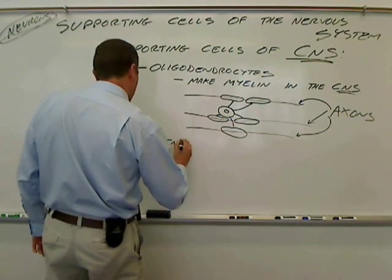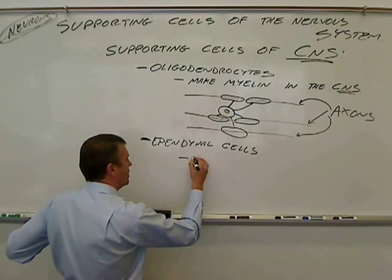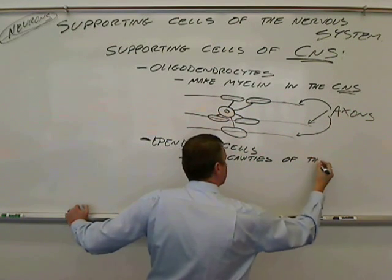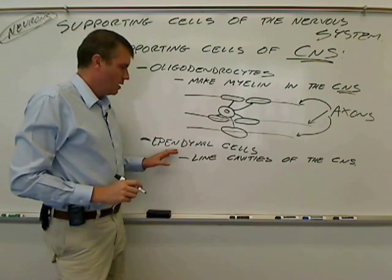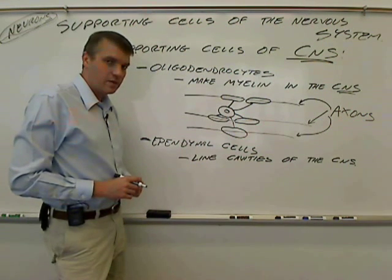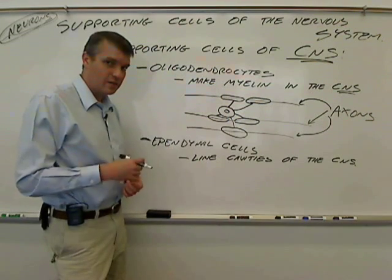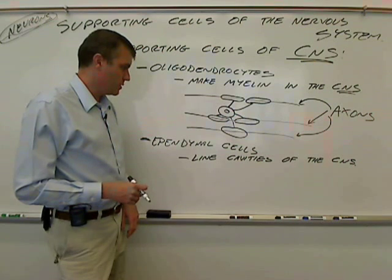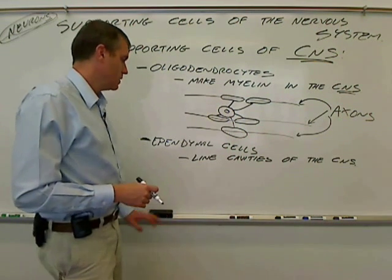The next type is ependymal cells. Ependymal cells line the cavities of the CNS — specifically the ventricles of the brain, the canals of the brain, and the central canal of the spinal cord. These cells have cilia on them that help to move the cerebrospinal fluid. Ependymal cells can also contribute to the cerebrospinal fluid. They are usually cuboidal cells, a type of simple cuboidal epithelium.